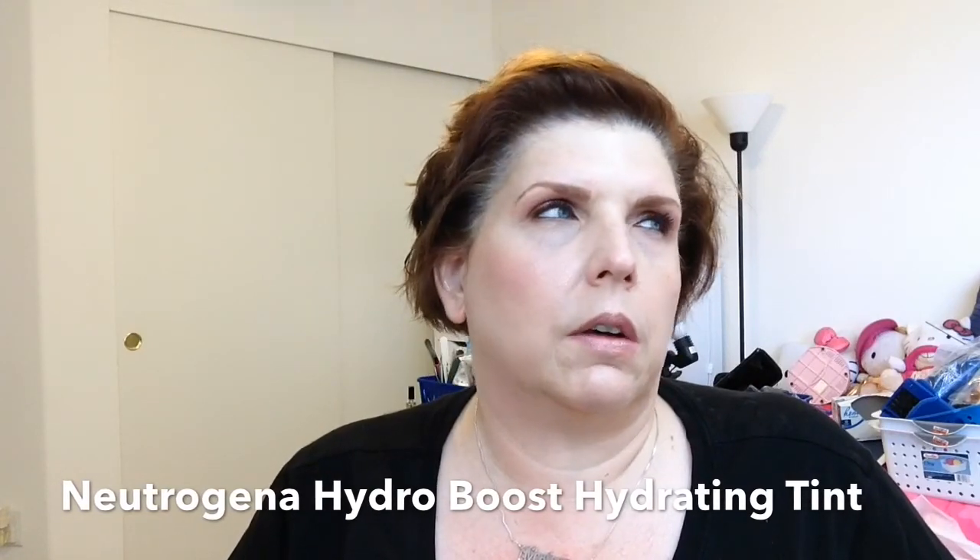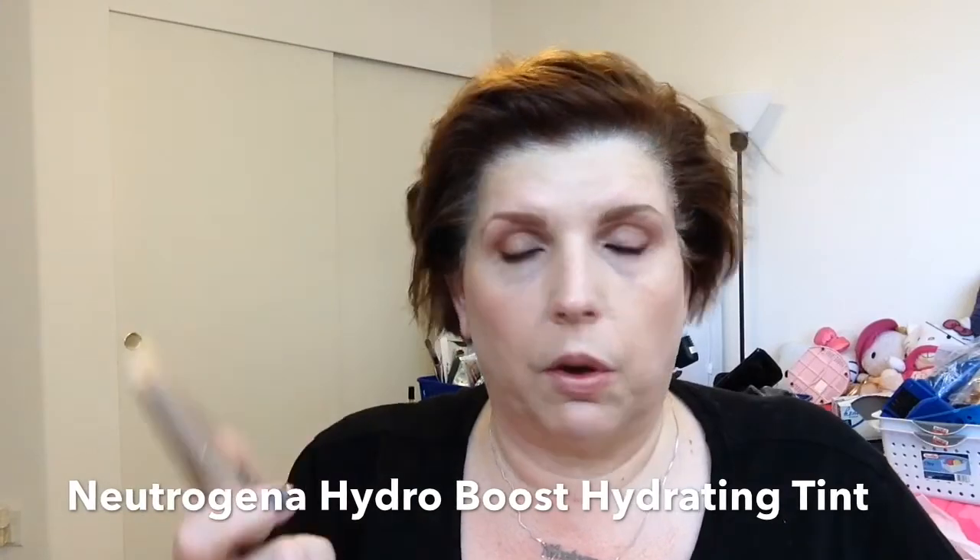So first off, for face, I was using the Neutrogena foundation — what was it called? I don't have it here, so it's listed below. But I've been getting some pilling, so it's obviously some combination of primers or face cream. So just trying something different. I've used this before — this is the Bare Minerals Complexion Rescue Tinted Hydrating Gel Cream. Basically it's like a tinted moisturizer with a little bit more coverage. I have it in Vanilla 02.